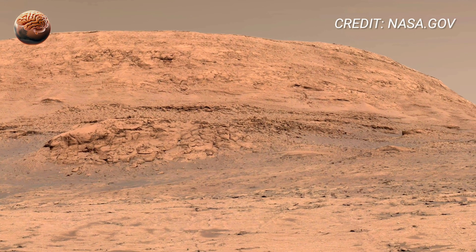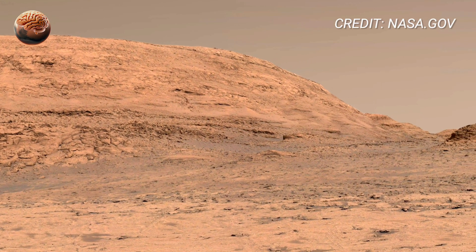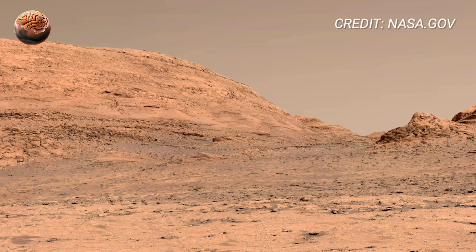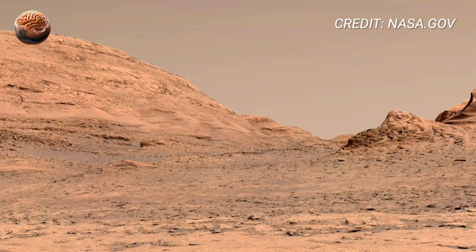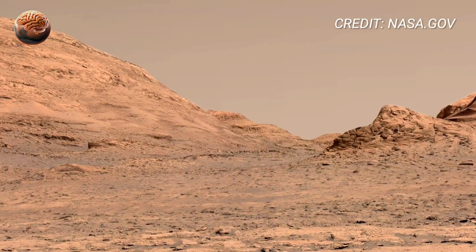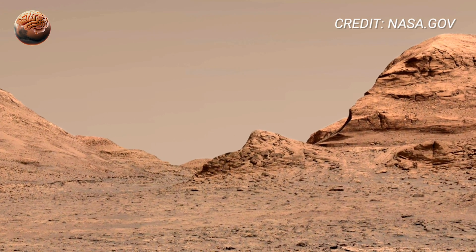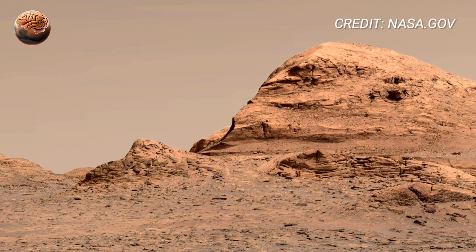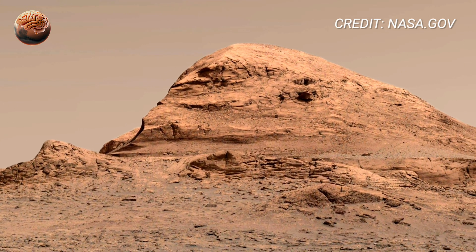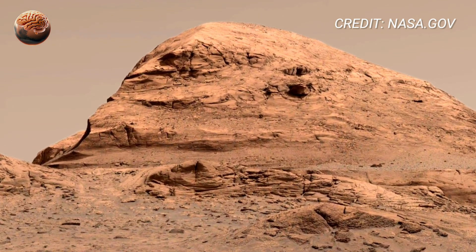As Curiosity's camera begins its slow rotation, we see the textures of the surface change. Some rocks are flat and cracked — evidence of ancient drying mud. Others are rounded and smooth, shaped by winds that have blown for millions of years. These quiet geological clues tell scientists that this place was once shaped by both air and water. Perhaps long ago, shallow streams flowed through this valley, leaving behind minerals that now sparkle faintly in the sun.